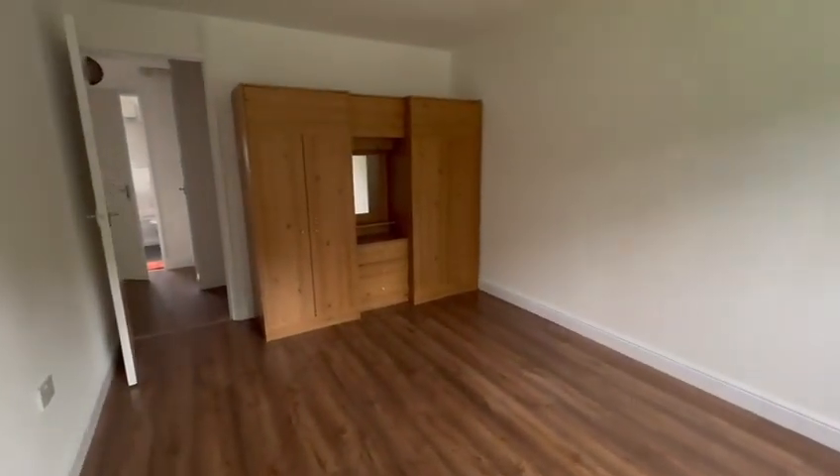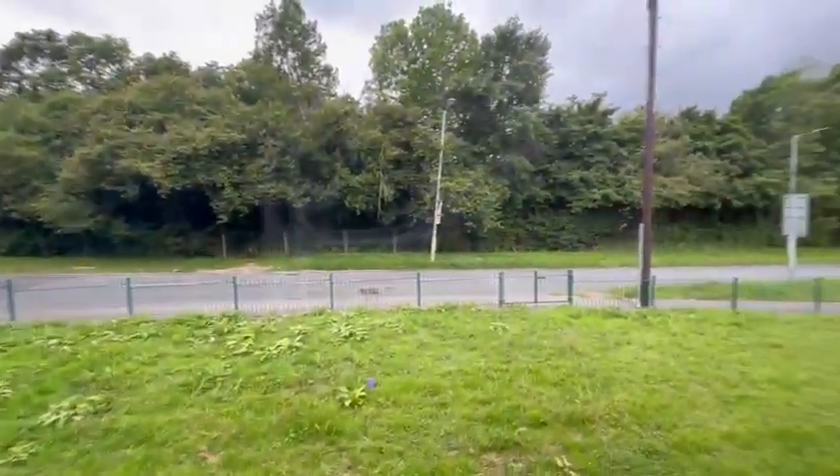You have bedroom one just from here. This is a really good spacious bedroom and you do have some wardrobes available here as well. And you are just off the main road.